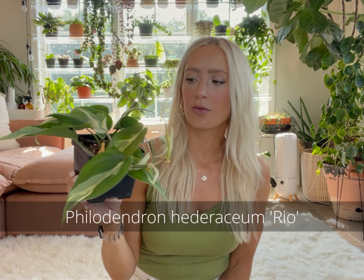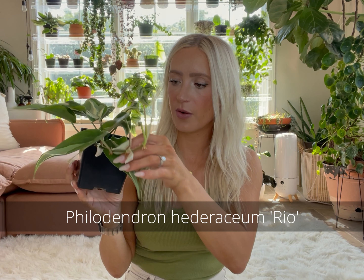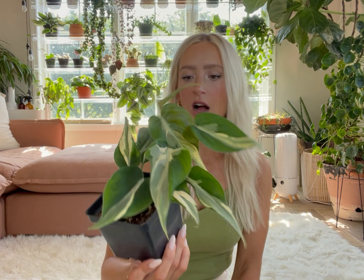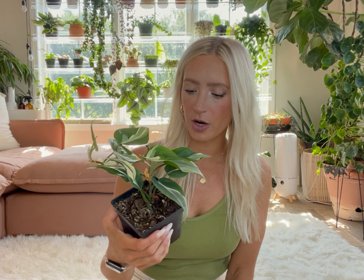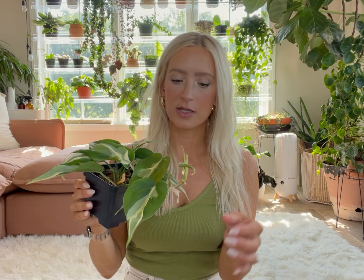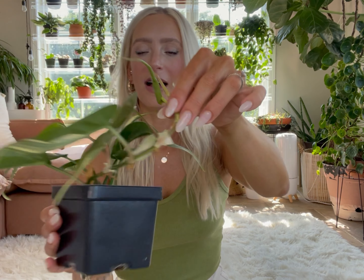Then we have the Philodendron Rio and this one also is growing so quickly. I have this one in my greenhouse cabinet and the humidity stays around 80% and temps around 75 degrees and it has just taken off. I got it as just a three-leaf little starter plant in this pot. I have not potted it up or anything — I don't think it needs it anytime soon. There's only one little root coming out at the bottom, so I'm going to leave it in my greenhouse cabinet.